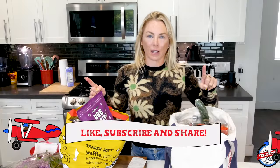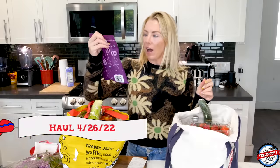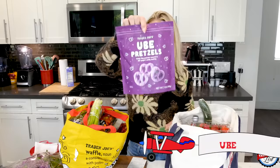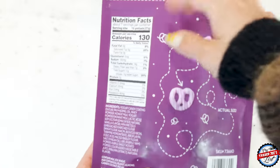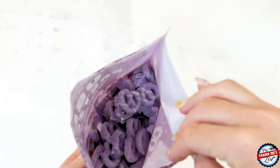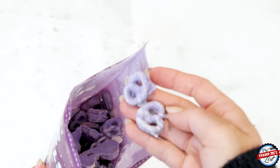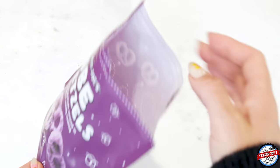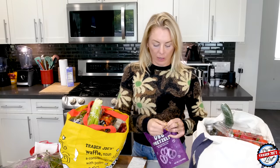I'm Natasha with Trader Joe's List — please make sure you like and subscribe to my channel. I have ube pretzels — these are brand new, brand spankin' new, which means ube season is upon us. Ube season includes the pancake mix, the waffle mix, ube mochi — I'm very excited about the ube mochi. But these are the ube pretzels: teeny tiny pretzels covered in a yogurt candy coating.